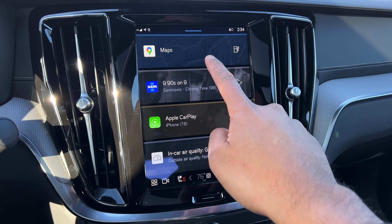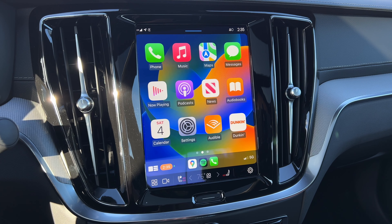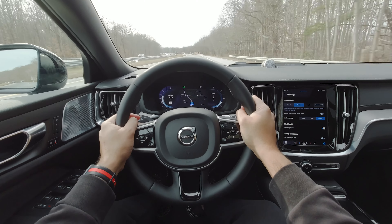Since the new infotainment system has Google built in, you get Google Maps as your navigation, Google Assistant, and of course Apple CarPlay and Android Auto. There's no massive screen — just a nine-inch touchscreen with everything laid out pretty nicely. Let's try Google Assistant: 'Hey Google, tell me a joke.' — 'Did you hear about the snowman that got upset when the sun came out? He had a total meltdown.' The digital gauge cluster also has Google Maps in it, though it's pretty simple and not very customizable.